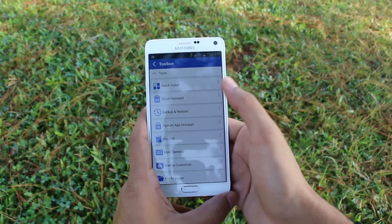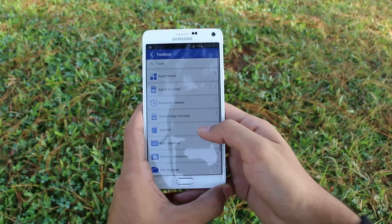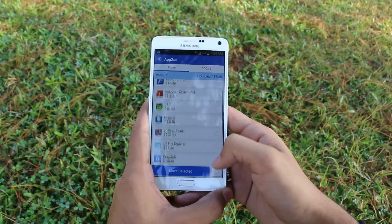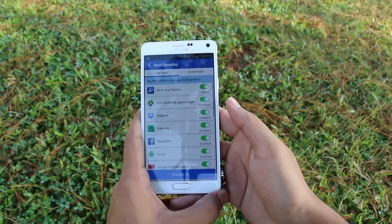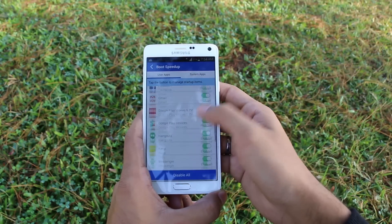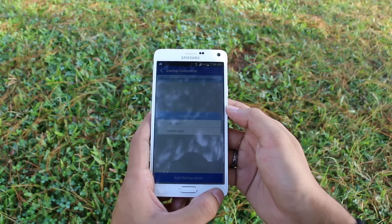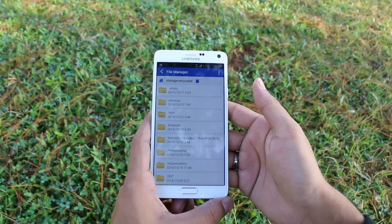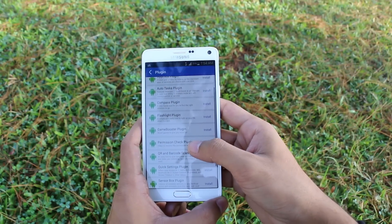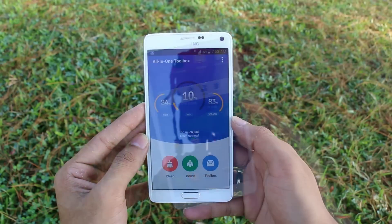Lastly we have the toolbox, with options to install and uninstall batch, backup and restore your apps where you can backup the APK files of your applications, uninstall system apps which requires root, and move apps to SD card to save your internal storage. Boot speed up is where you can enable or disable apps on system startup — you can disable unnecessary applications on startup to enhance the overall performance of your device. Manage startup items and file manager. You also can add more plugins to this app like app lock, flashlight, barcode scanner, etc. You do get widgets to quickly clear junk files, boost memory, install and uninstall apps. So a very handy application.